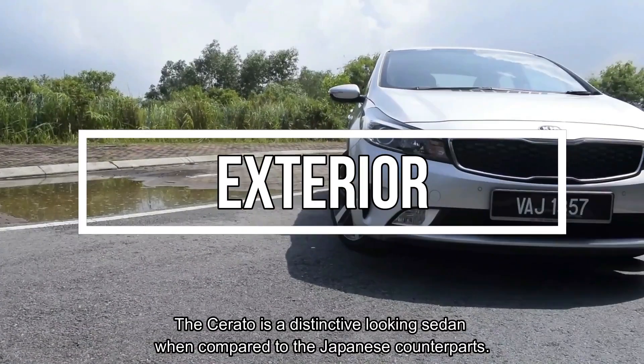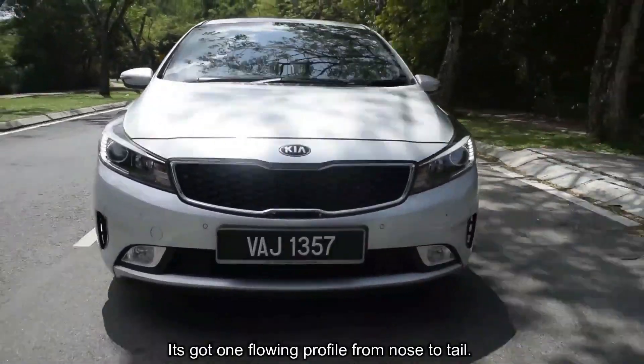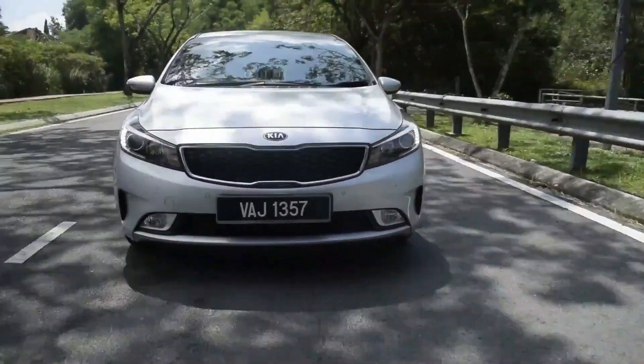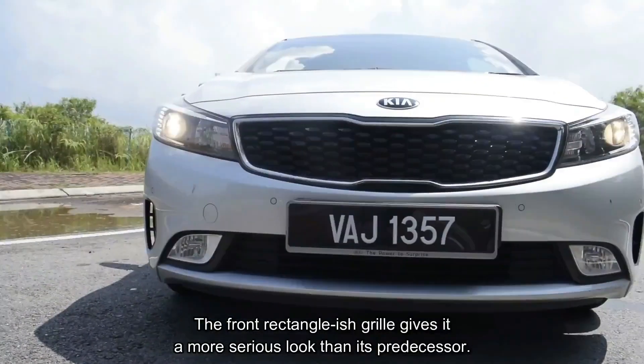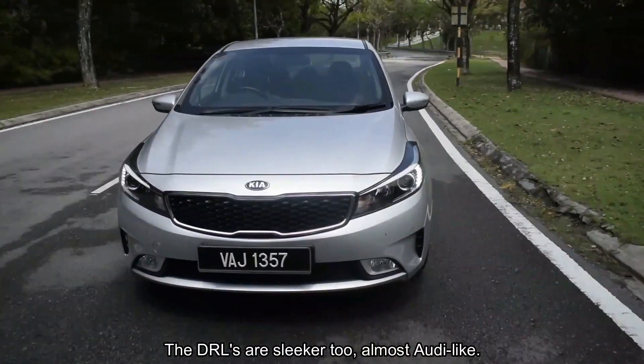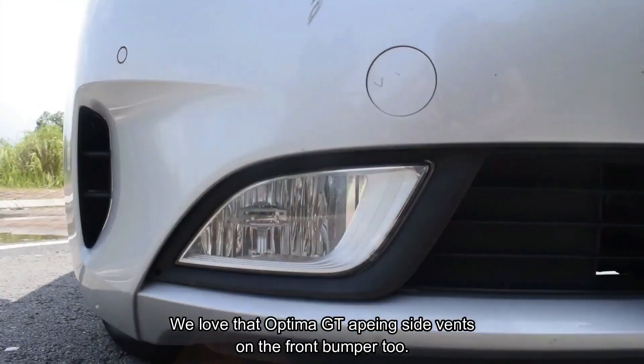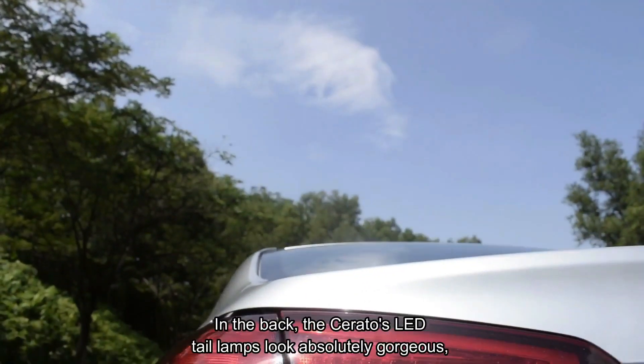The Cerato is a distinctive-looking sedan when compared to its Japanese counterparts. It's got one flowing profile from nose to tail. The front rectangular grille gives it a more serious look than its predecessor, the DRLs are sleeker too — almost Audi-like. We love the Optima GTA-style pink side vents on the front bumper too.